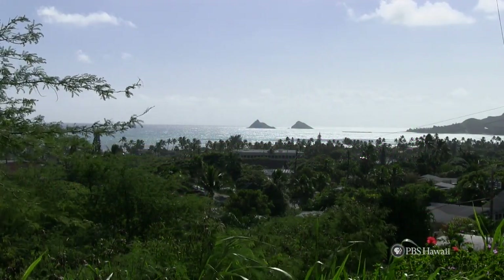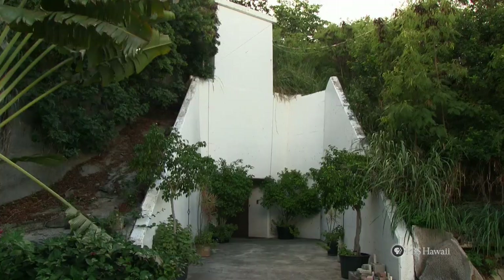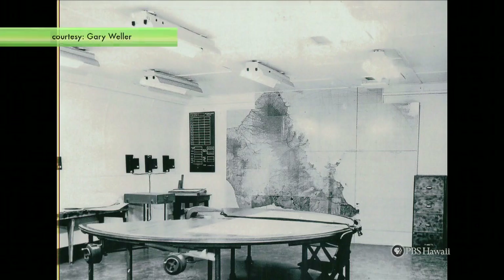Looking at Kailua Town, you wouldn't necessarily know there was a World War II bunker still in use today. But right in our backyards, buried in the hillside, lies Battery 405, fortified with years of intriguing history.